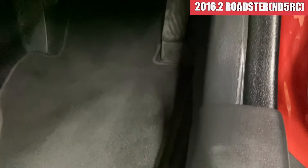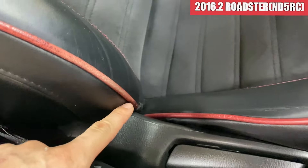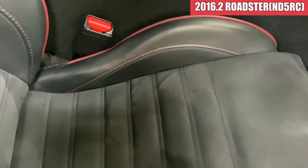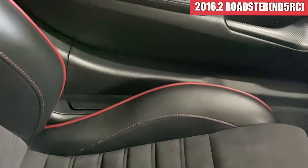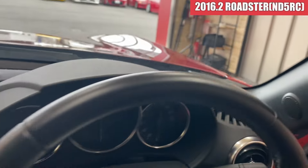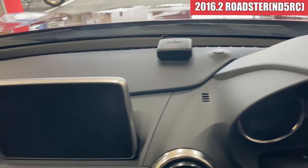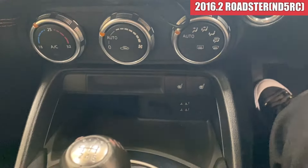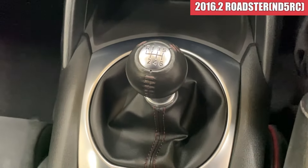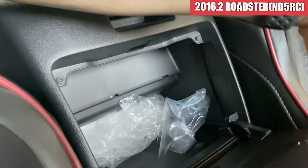まず運転席のドアトリム周りからですね。綺麗な状態です。スカフプレートの方も綺麗な感じになりまして、フロアマットも綺麗ですね。純正のデカロシートはどうしてもここはやっぱり多少ちょっと擦れて色が薄くなっているかなという感じですけれども、座面なんかは綺麗な状態で、助手席側もこんな感じで綺麗な状態ですね。ステアリングは擦れているところは特になさそうですね。ダッシュボード上も綺麗な状態になっております。レーダー探知器はここに付いてますね。シフト周りも綺麗な状態でしてこの辺りも綺麗ですね。